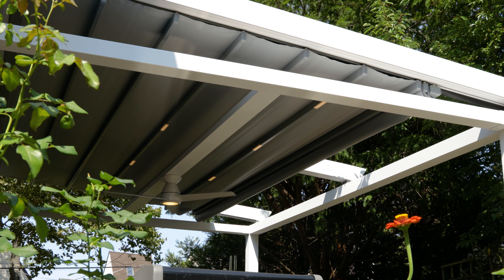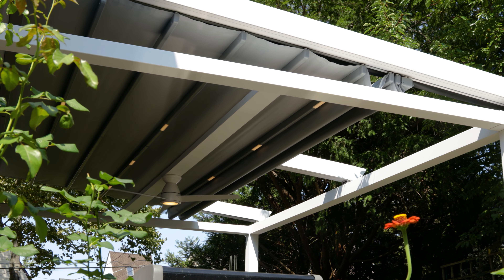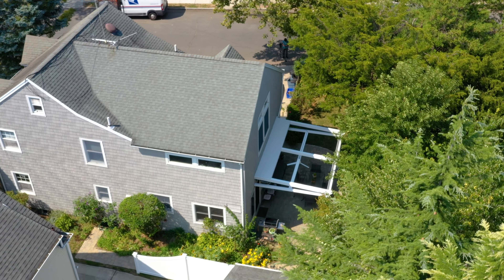The pergola has lights embedded in it that are on a dimmer. You can be outdoors in the evening and set a mood with low lights, or you can have it bright if you want to do projects, read, or anything like that.